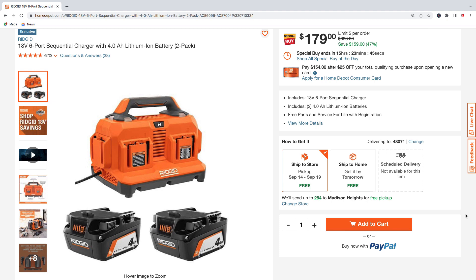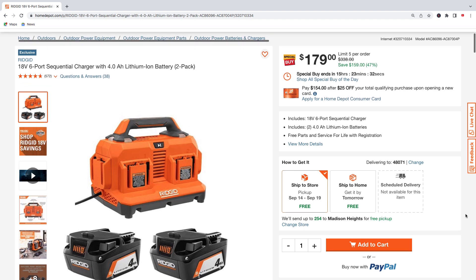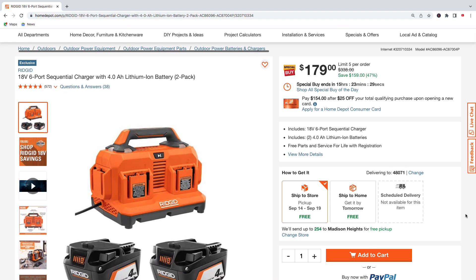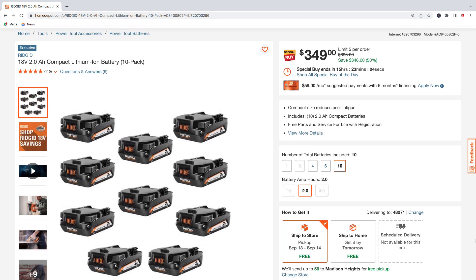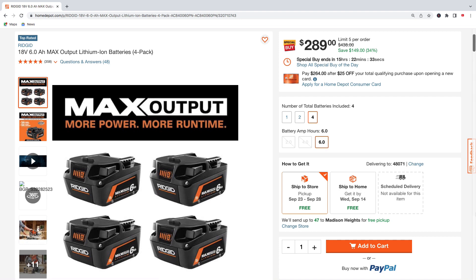Next is the Ridgid 18-volt six-port sequential charger with two 4.0 amp hour batteries — charges up to six batteries at one time — for $179, regularly $338, saving $159. There's also a 10-pack of Ridgid 2.0 amp hour compact batteries for $349, regularly $695, saving $346 — that's 50% off. For 6.0 amp hour batteries, get a four-pack for $289, regularly $438, saving $149.